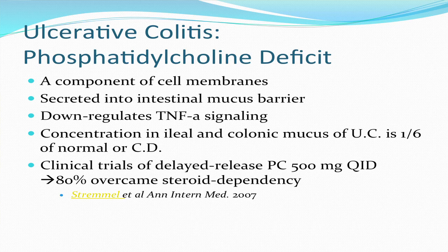In fact, 500 milligrams four times a day of this product allowed 80% of patients who were steroid-dependent with ulcerative colitis to withdraw from steroids without experiencing relapse. They published their work in journals in the U.S.